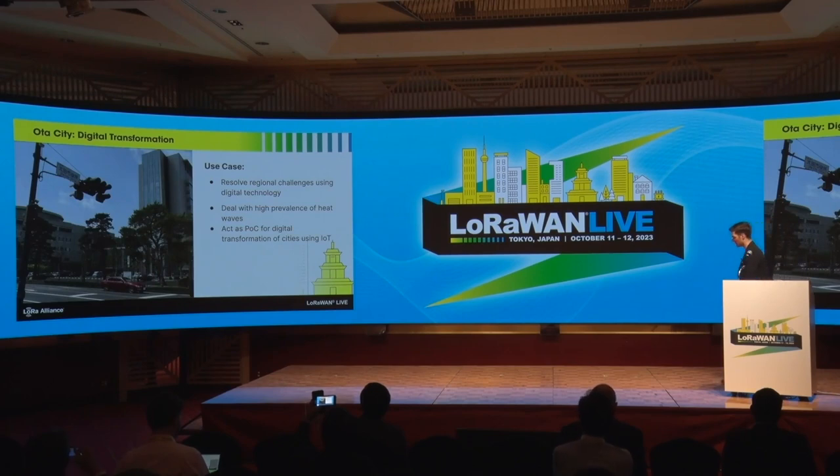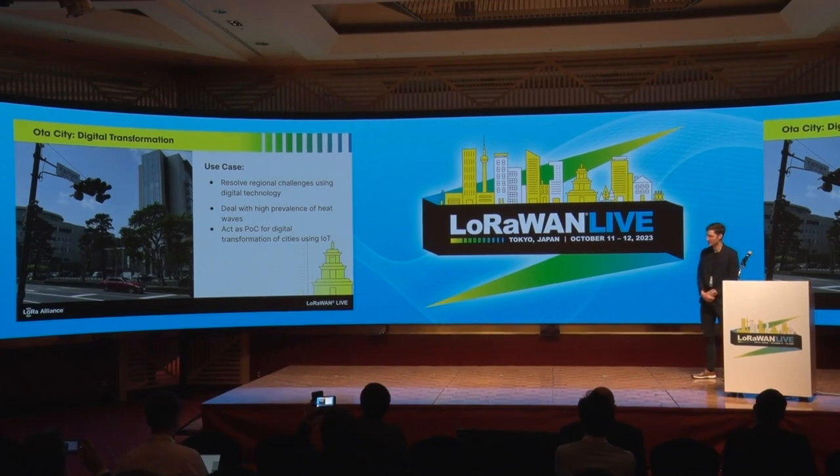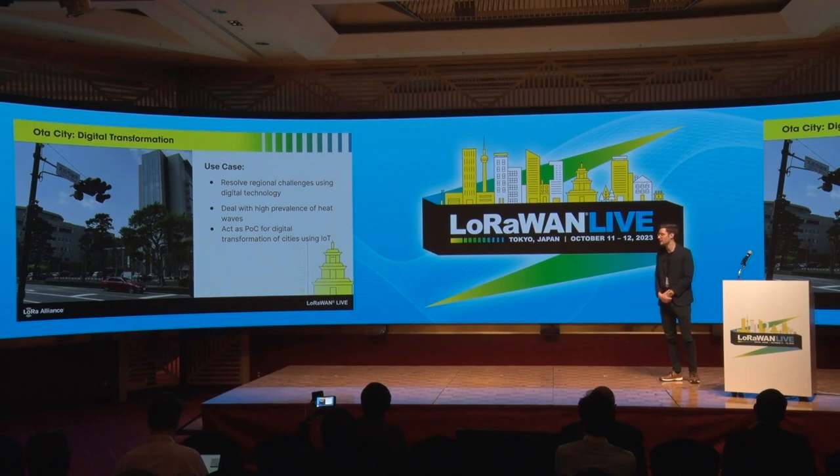They got together with Gunma University, and they want to solve regional challenges in Gunma Prefecture. One challenge is the prevalence of heat waves, which has become quite high — this year was pretty bad, and 2020 was also quite a bad year in terms of heat waves. This is one of the regional challenges that is particularly bad in Gunma Prefecture.